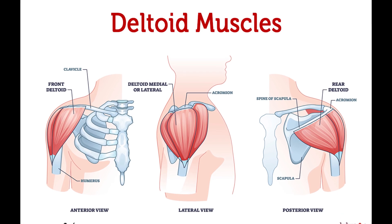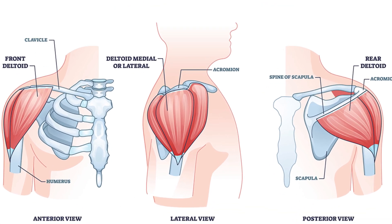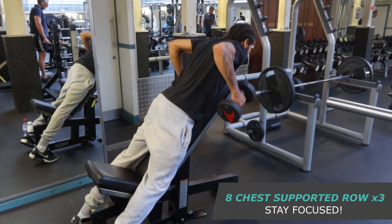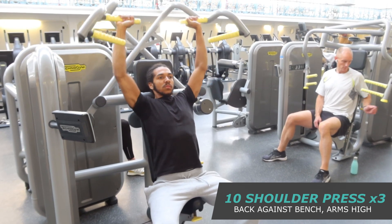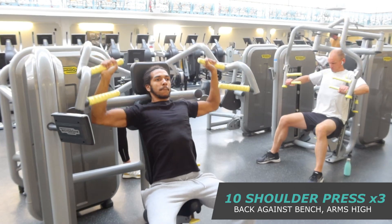Strengthening the muscles in your shoulders, including the rotator cuff, can help prevent injuries and discomfort. You need to incorporate exercises that target all three deltoid muscles: the front deltoid, side delts, and rear delts. These may include overhead presses, front raises, rear delt flies, and shrugs. It's important to use proper form. Shoulder press is something I always do — even today, I did it this morning.